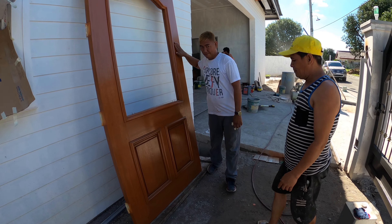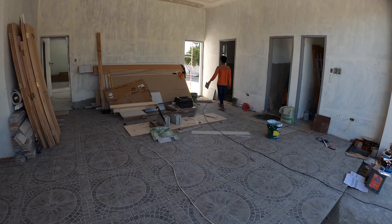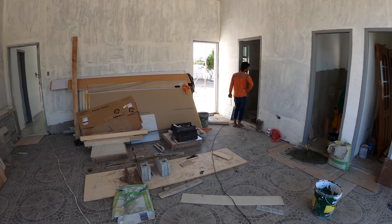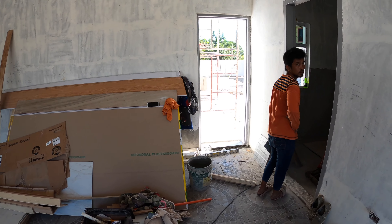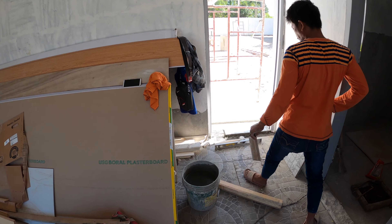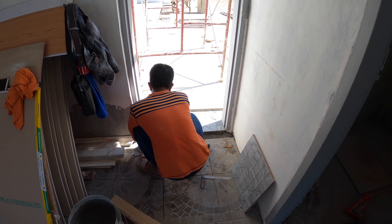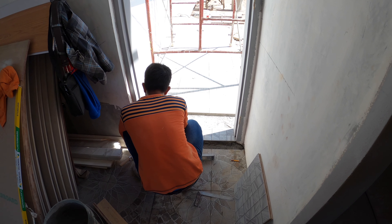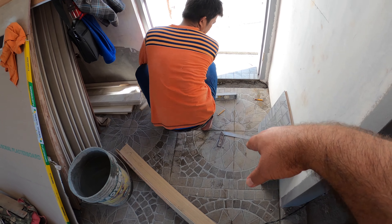In the garage, the foreman is working on the doorstep threshold that goes underneath the door. We're continuing with the tile from outside right up to the door, and on the inside will be a continuation of the floor tile right up to the edge.